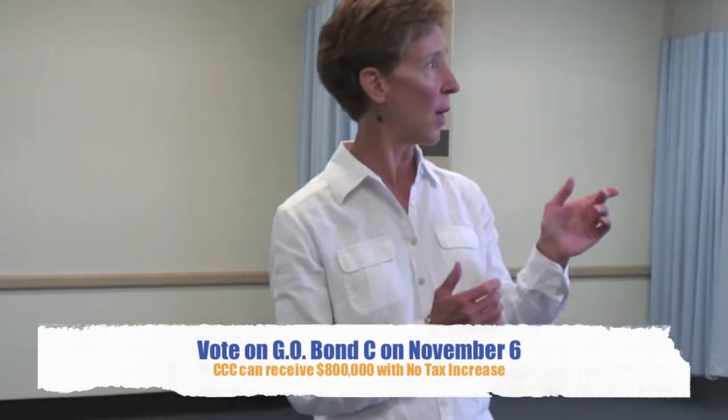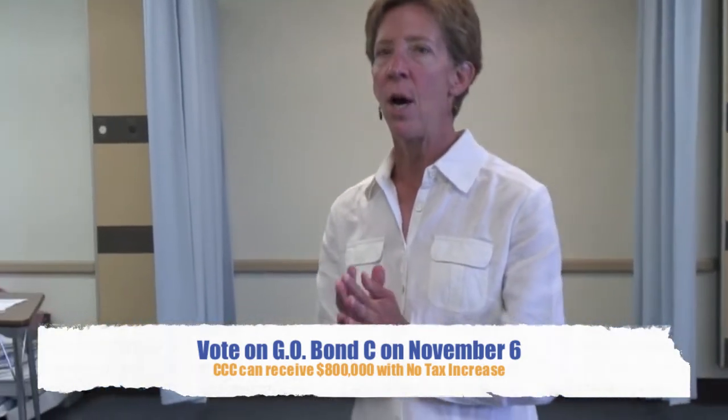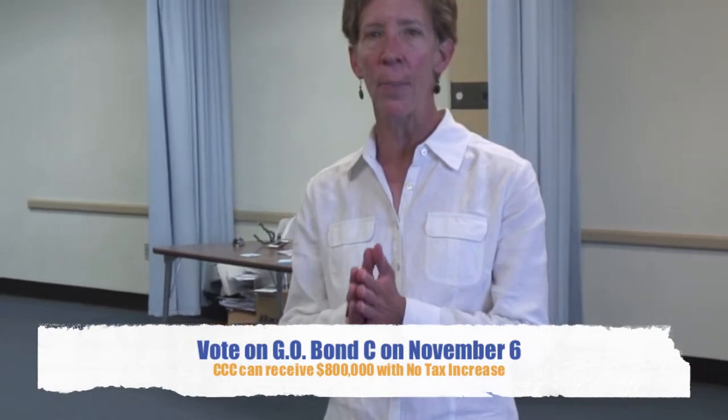This is the old skills lab for the Clovis Community College nursing program. The new skills lab is across the street in a brand new building that has been largely built with money from the higher education capital outlay process. On November 6, voters are going to be asked to go to the polls to vote on Bond C. Bond C is the bond for higher education capital improvement.